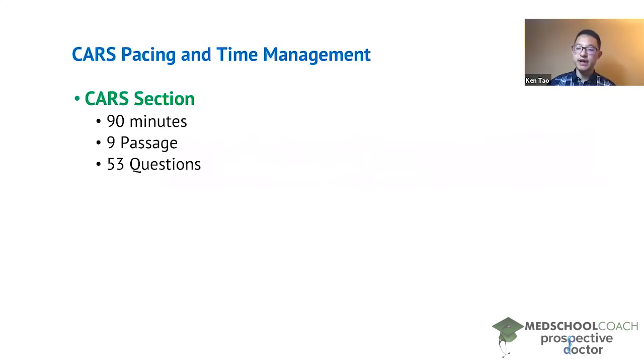The nice thing about this is that the math works out pretty well. Technically, with nine passages in 90 minutes you have 10 minutes to complete each passage. However, turns out that this is not so simple. Many students find that they take more than 10 minutes per passage and their accuracy suffers if they try to rush to get through the passages.